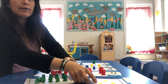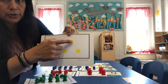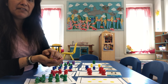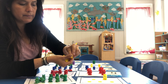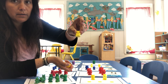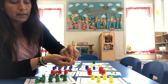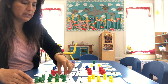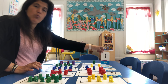Now our next number is going to be the number five. We're going to count how many dots are here: one, two, three, four, five. So we're going to put down five teddies, but they have to be yellow because we're doing them by colors. We have one, two, three, four, and five. So five yellow teddies.